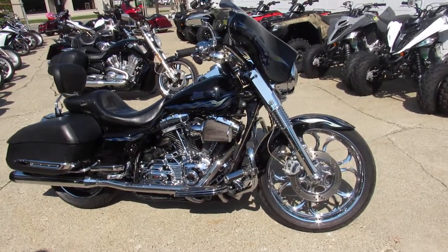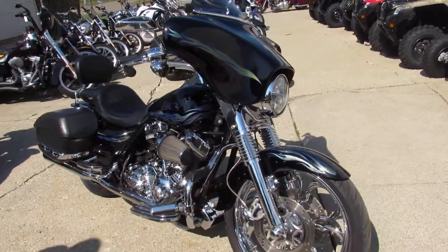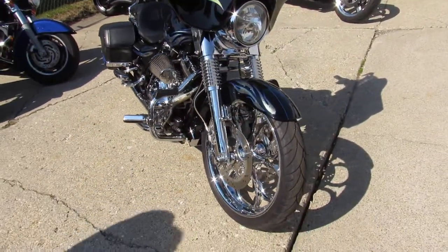Hey guys, it's Approval Powersports here doing some videos on the used Harleys. We got a special one here for you — 2007 Screamin' Eagle Road King.